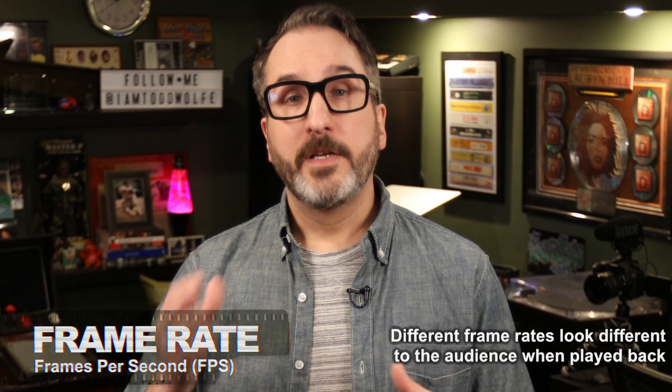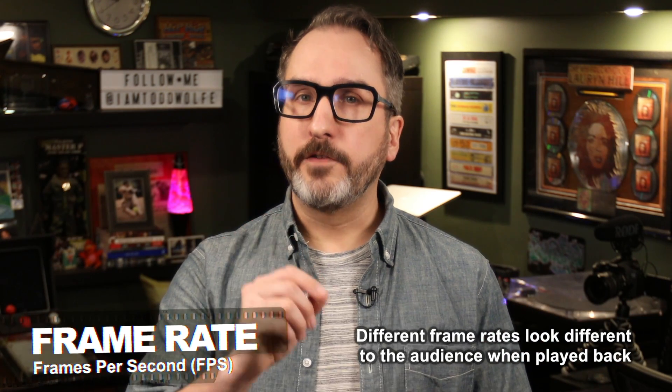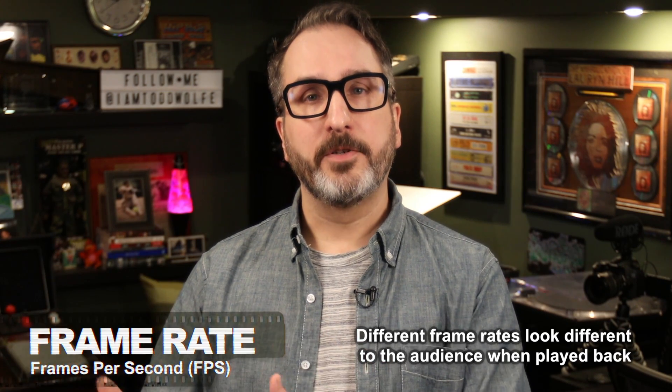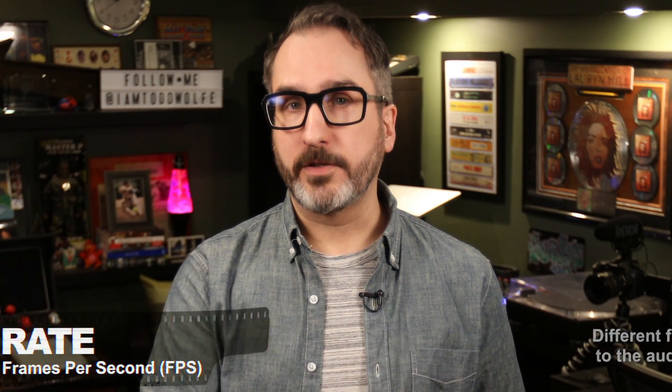So why does that matter? Well, different frame rates look different when they're played back. The more frames, the more action is captured and the smoother that action looks.